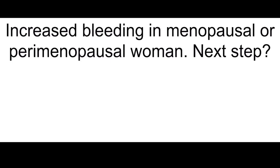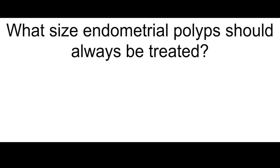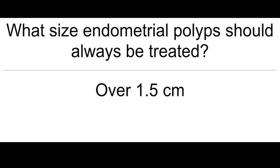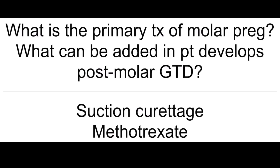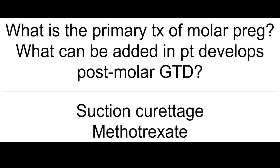Increased bleeding in menopausal or perimenopausal women — next step: EMB. What size endometrial polyps should always be treated? Anything over 1.5 centimeters. What is the primary treatment of molar pregnancy? What can be added in patients who develop post-molar GTD? Suction curettage and methotrexate.